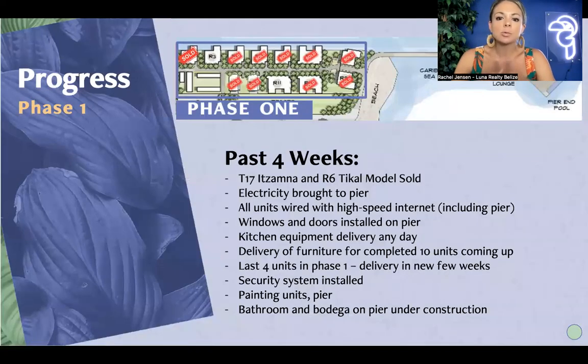In the last four weeks, there were a couple more sales — T17 and R4. Those two models did sell. Electricity was brought to the pier, and all of the units now have access to high-speed internet, which is huge. For guests coming down, it's important to be able to connect to Wi-Fi, do Zoom meetings, and continue business. There is now high-speed internet in the Phase 1 area including the pool, and that will also be brought down to the Phase 2 homes.